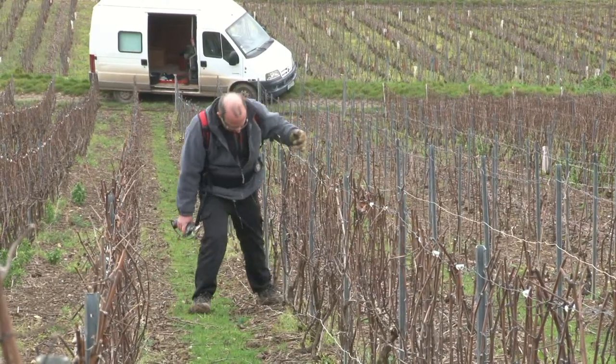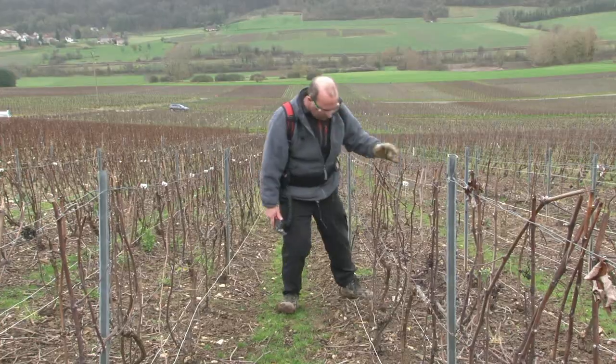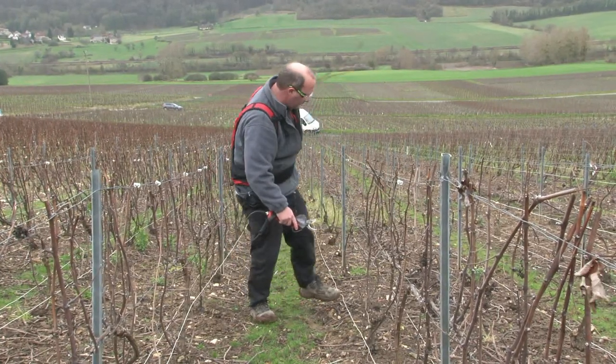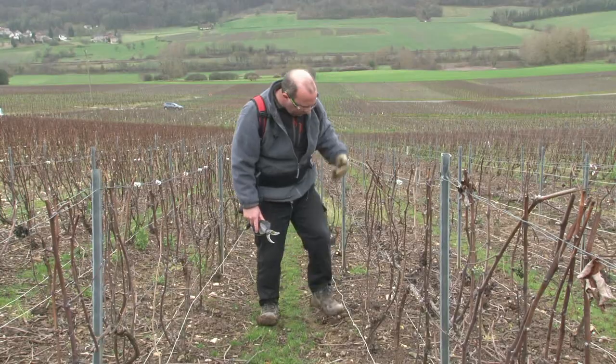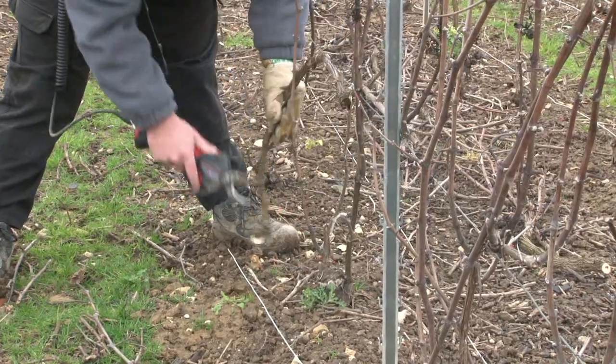La taille est une opération fondamentale et extrêmement importante. Faite après les grands froids de décembre et de janvier, la taille, strictement réglementée, permet de limiter le rendement de la vigne et de rajeunir les bois. Elle requiert toute la dextérité du vigneron.